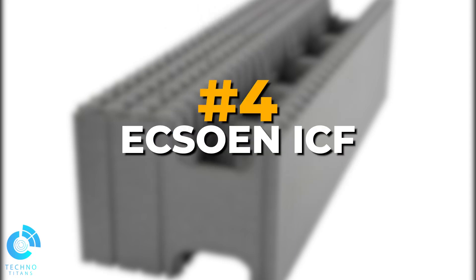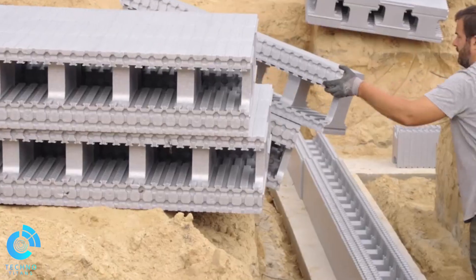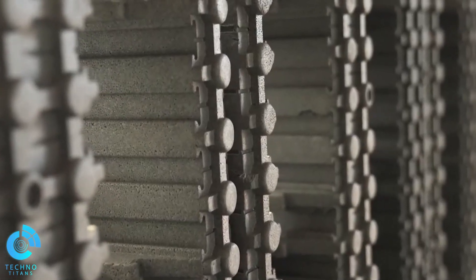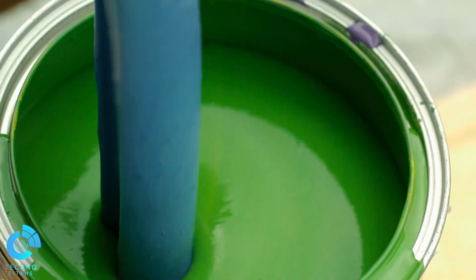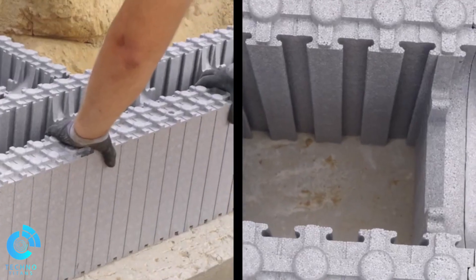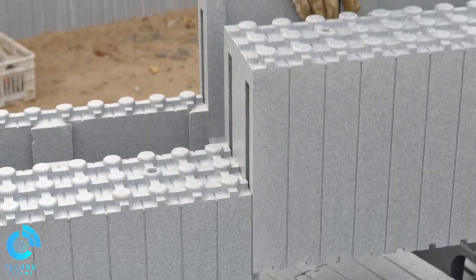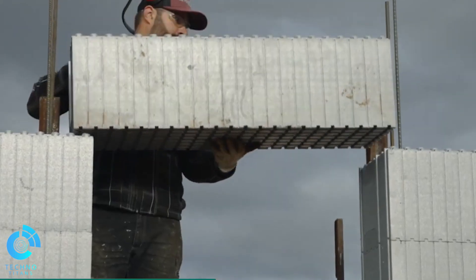Number 4: Exxon ICF. Speaking of insulation, here's another groundbreaking solution for insulating your home, effortlessly transforming it into a cozy sanctuary. Enter Exxon ICF, the ingenious method that combines speed and simplicity like never before. Forget about tedious mesh plaster or messy paint. Exxon ICF offers the fastest and easiest way to insulate your house or apartment. Their secret? Thermal panels made of lightweight styrofoam. Installation couldn't be easier — just glue these innovative panels directly onto your walls.